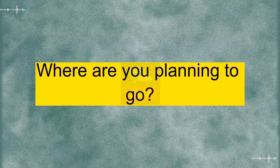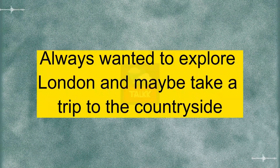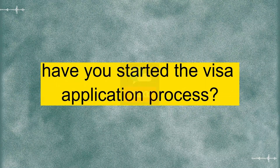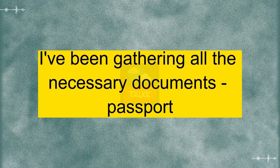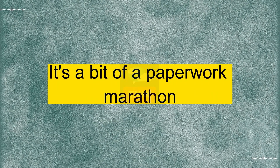I'm looking at visiting the UK for a couple of weeks. Always wanted to explore London and maybe take a trip to the countryside. That's awesome. The UK has so much to offer. So have you started the visa application process? Yeah, I've been gathering all the necessary documents — passport, travel itinerary, accommodation details, you name it. It's a bit of a paperwork marathon.